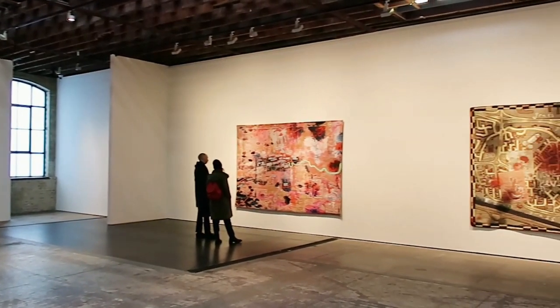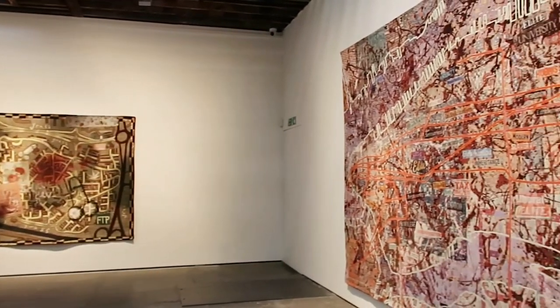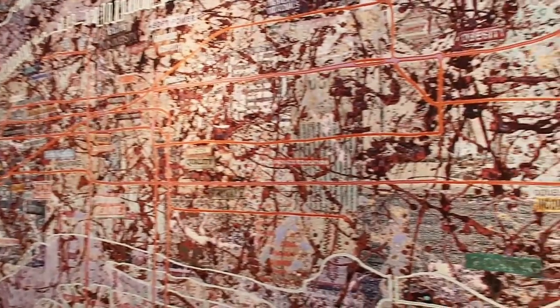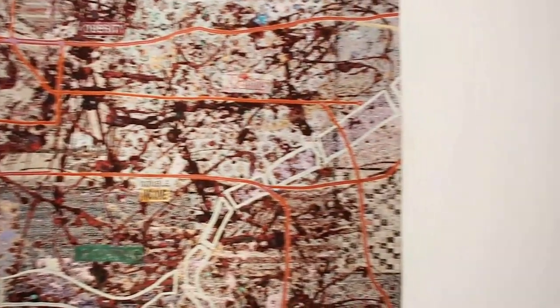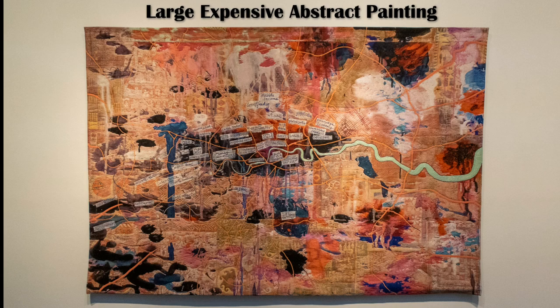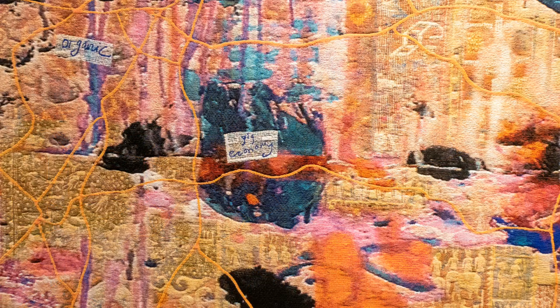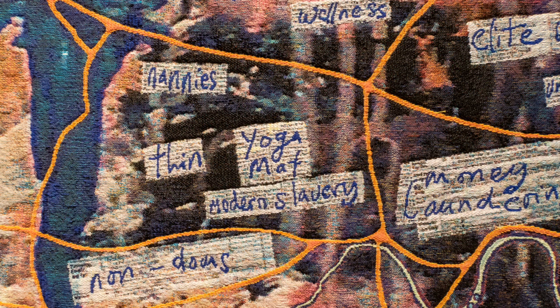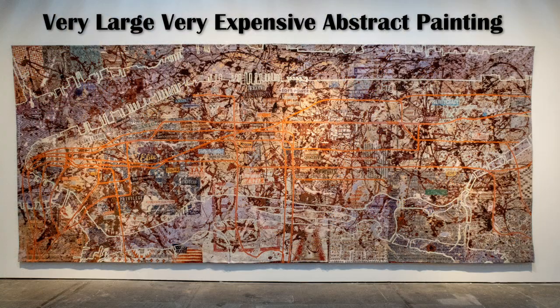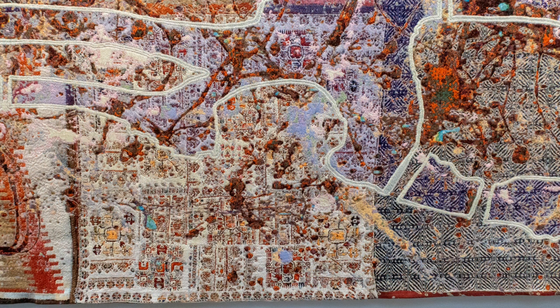Moving upstairs and you will find the final five works. Large Expensive Abstract Painting depicts a map of London with words appropriate to its locations. Similarly, In a Very Large Very Expensive Abstract Painting is a map of Manhattan in a Jackson Pollock style.